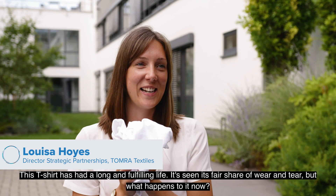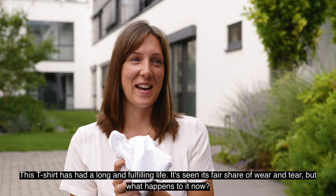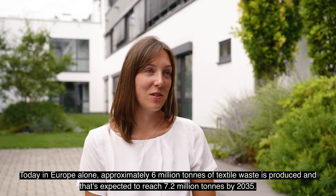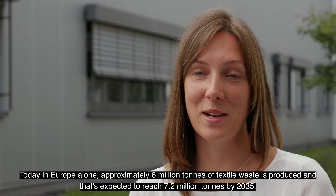This t-shirt has had a long and fulfilling life. It's seen its fair share of wear and tear, but what happens to it now? Today in Europe alone, approximately 6 million tonnes of textile waste is produced, and that's expected to reach 7.2 million tonnes by 2035.